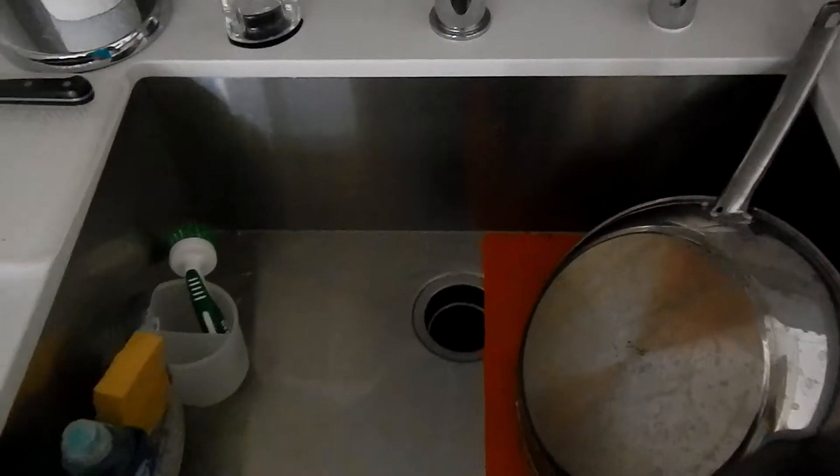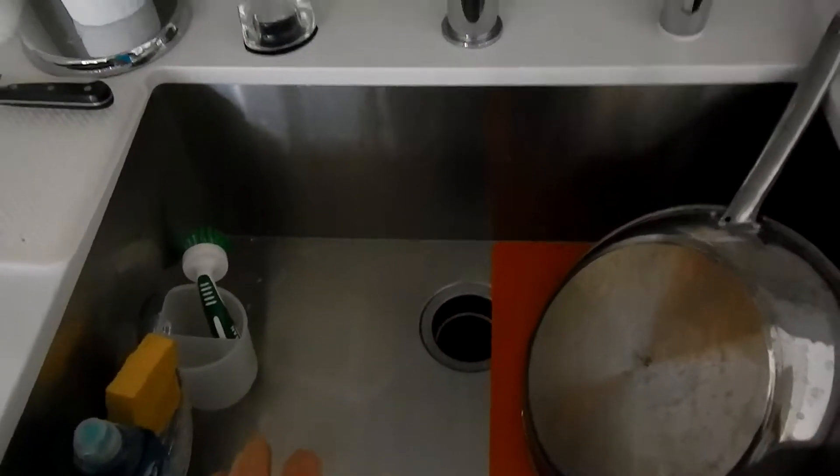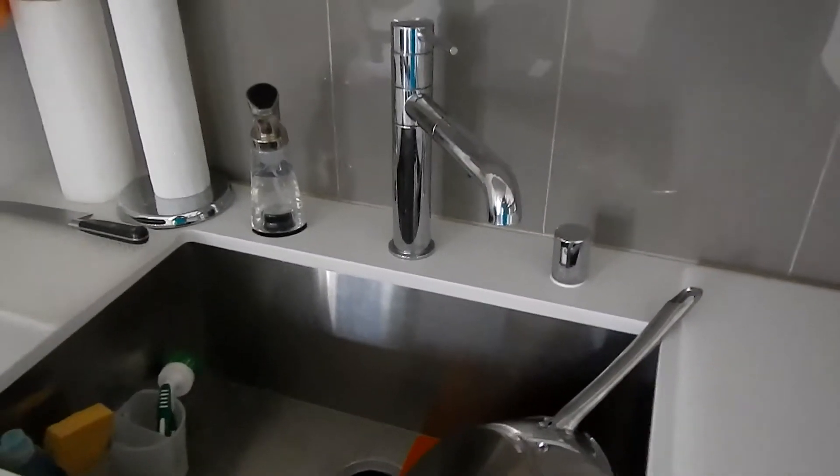It has a farmer sink, which I really like — I don't think I'll ever have another place without one. It's nice and deep, so when you wash something in there you don't get water all over the place.